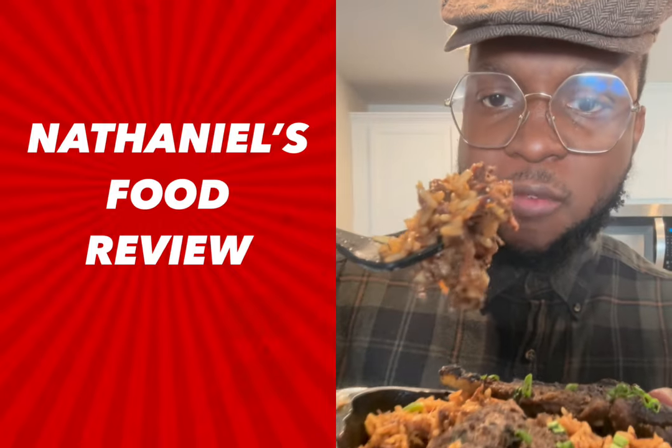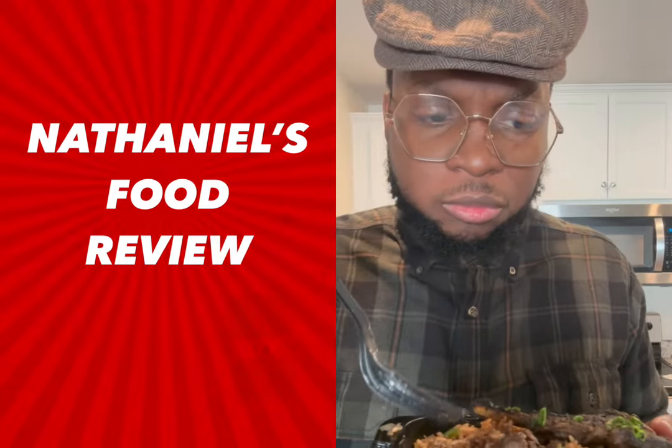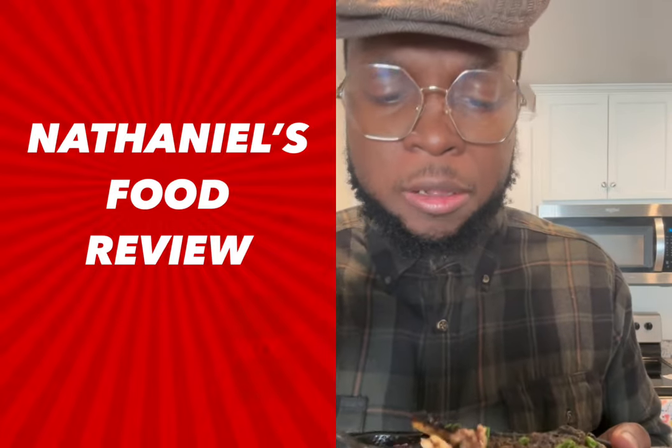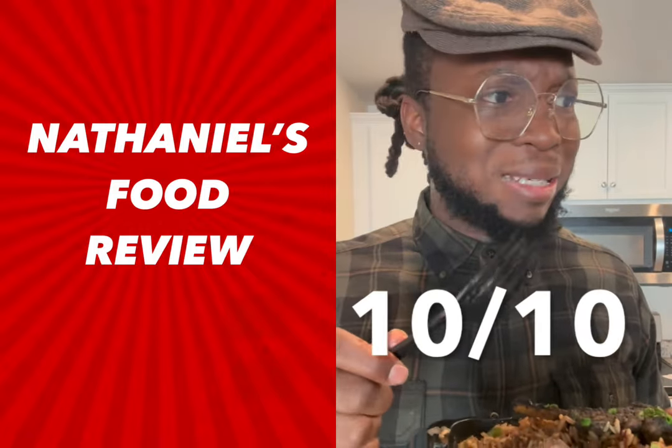Y'all see the oxtail in there with the fried rice? Here we go. Woo! My goodness. Oh my God! 10 out of 10. My Lord.